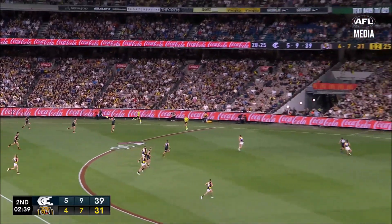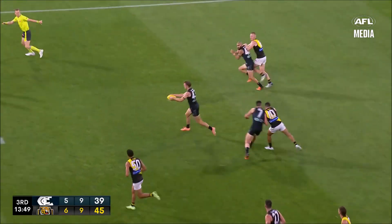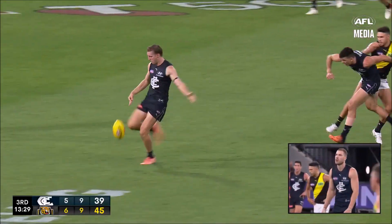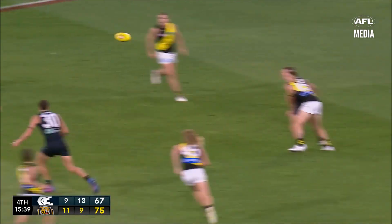Now the Blues have got numbers forward with the football. Setterfield. Cripps. Flipped it. Pittenett. Kennedy. Setterfield — nice delivery. The dangerous Durden to find the target. Hit the three Carlton players and then that set up the flow, but this time it's Durden.